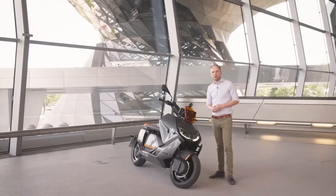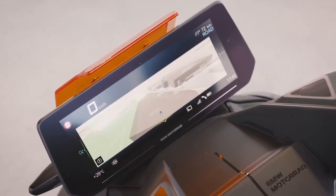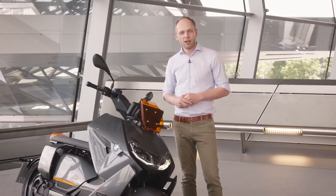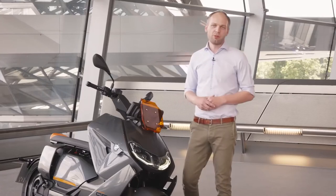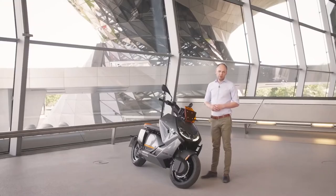Also, what we have for the first time here on the bike is a 10.2 inch TFT where you can see navigation, media, and also take your phone calls while you're riding. You can see we have 3D map navigation live here on the screen and this helps you to get around in the city.